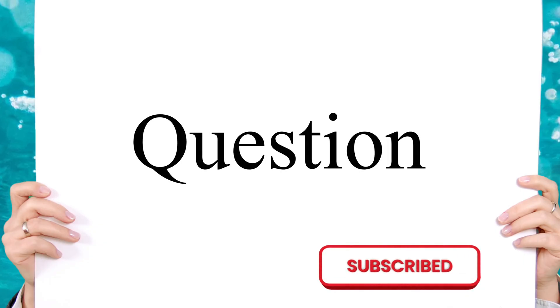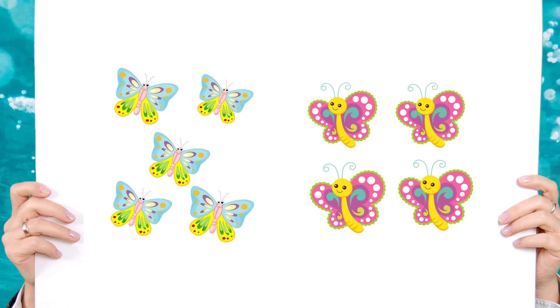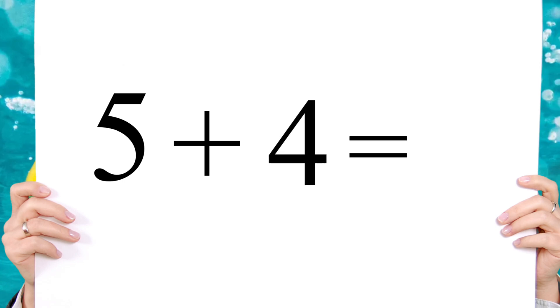So now let's get started. Here are five butterflies. If you add four more, how many do you have? Five plus four equals nine.